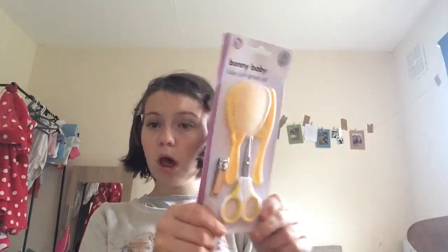Then I got this big Bonnie baby care green set. It comes with a hairbrush, a comb, a pair of scissors, and some nail clippers, and it's in a really beautiful yellow. I was looking at this for ages but I finally ended up getting it today.